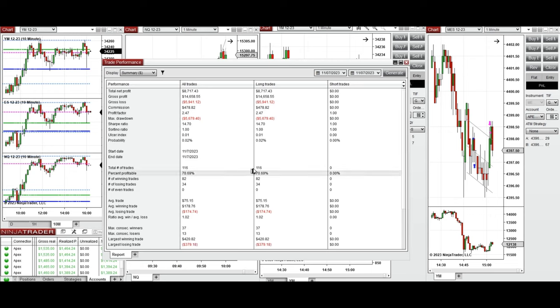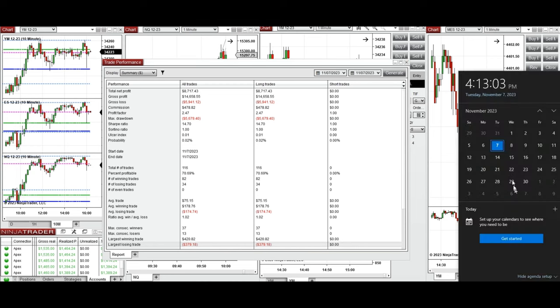All these signals were copied by copy trader to multiple Apex Trader Funding accounts, and the results were positive, showing a profit factor of 2.47 with a 70% win rate from the long positions taken and an average win-to-loss ratio of 1. The largest winning trade was $420 and the largest losing trade was $379. Hope these trades taken by the PATH system are useful for you — let us know if you have any questions. Have a wonderful day.